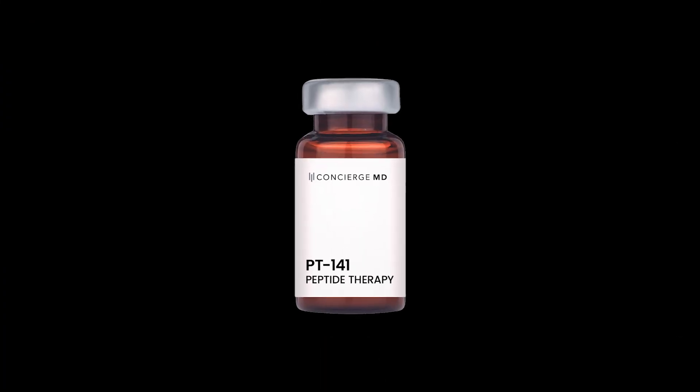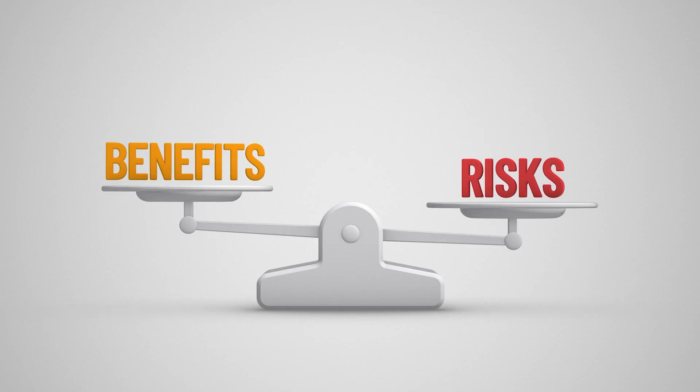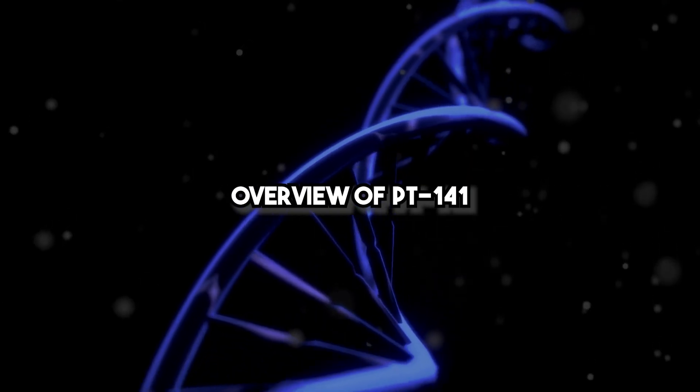Hello and welcome to this comprehensive training session on PT141, also known as Bremelanotide, a peptide primarily used for treating sexual dysfunction. During this session we will explore its mechanism of action, clinical applications, dosage protocols, risks, benefits, alternatives, and patient considerations. Additionally, we will review three clinical case studies and recommended laboratory evaluations to ensure safe and effective use.